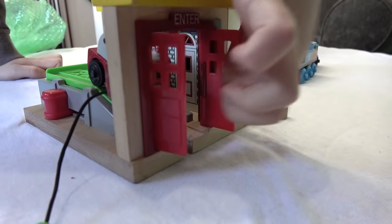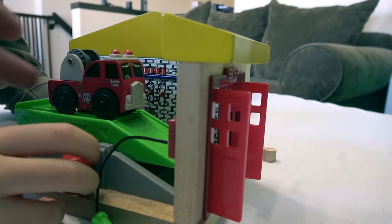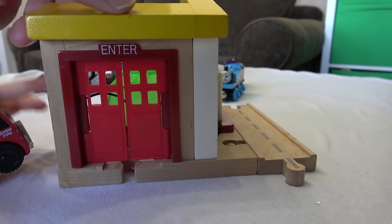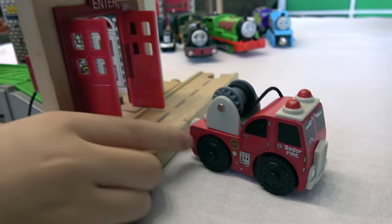Oh, and he crashed right through. There we go. Sodor service station. This is almost 20 years old, this piece. Can you believe that? It's really good condition. You just love this piece, don't you? There we go, right over the road, and he didn't even get hit.